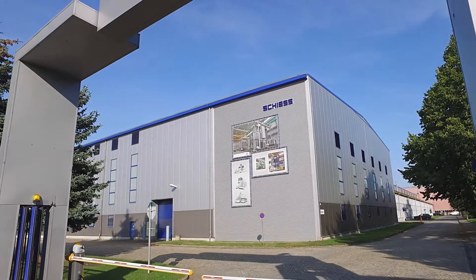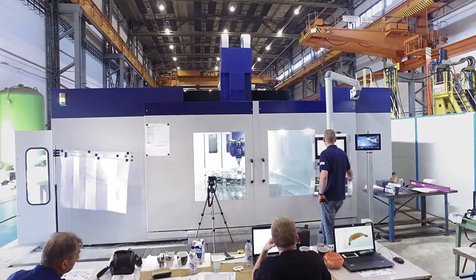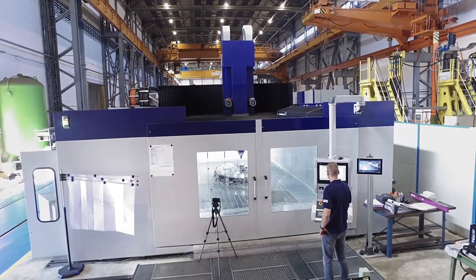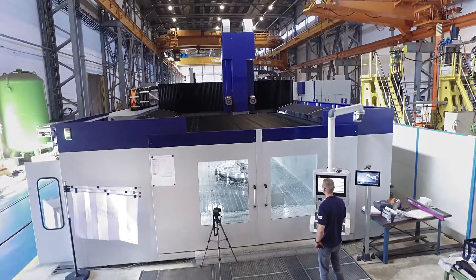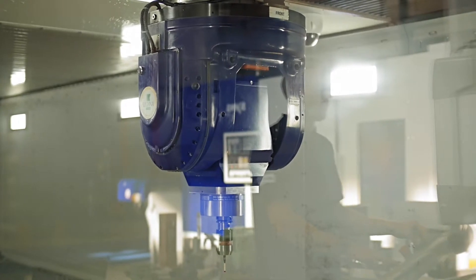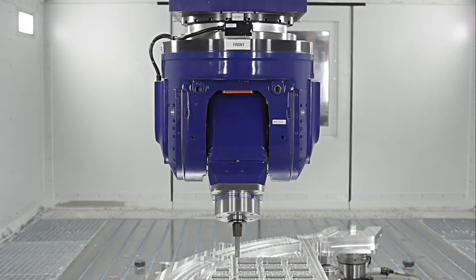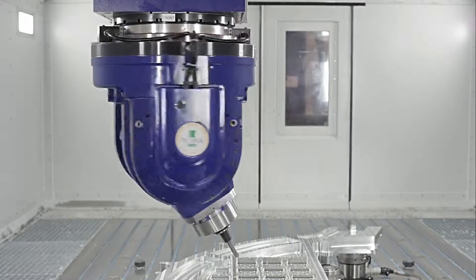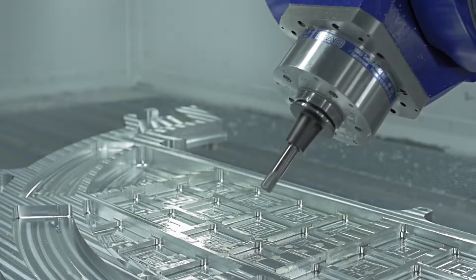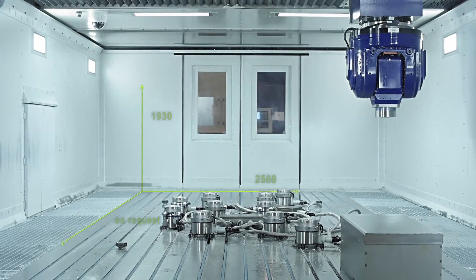Schieß has developed its Vertimaster Aero 25 as the first step towards satisfying the requirements of the industry. This model is a vertical milling machine with an adapted two-axis NC head that was derived from an analysis of the entire process chain. The machine will be available in three table widths: 2,000, 2,500, and 3,000 millimetres.